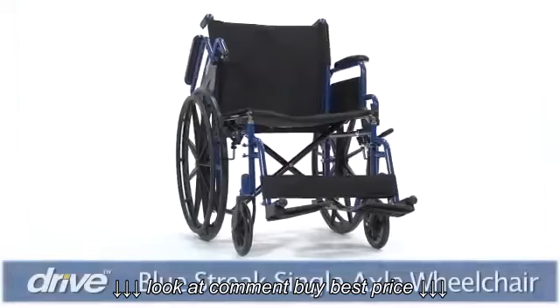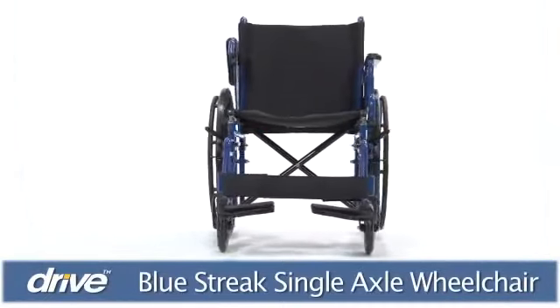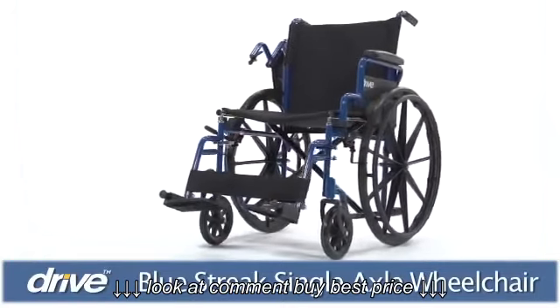This wheelchair offers users affordable, accessible, independent mobility. The chair's durable frame can support a weight capacity of 250 pounds and has a breathable, easy-to-clean nylon seat.